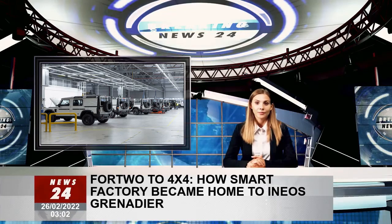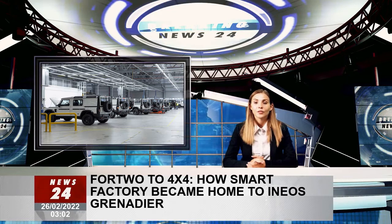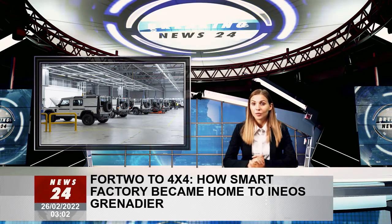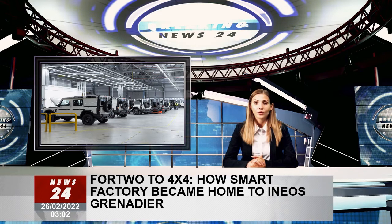Things can happen fast in the car industry, but rarely do they happen this fast. You've probably heard the story by now. In 2016, with the demise of the Land Rover Defender and Jaguar Land Rover's decision to replace it with something more automotive,